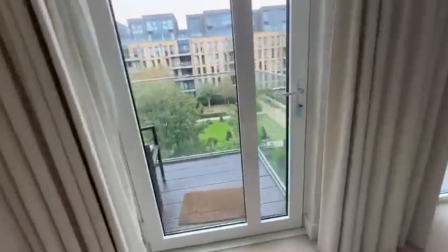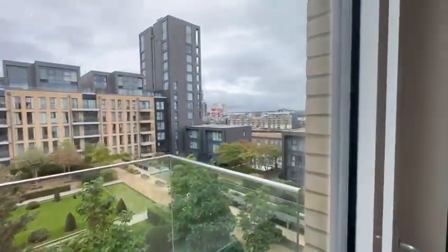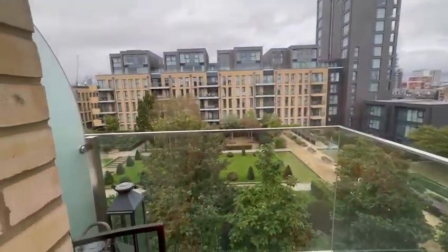Another balcony, out onto the garden. Wardrobe space for this second bedroom.